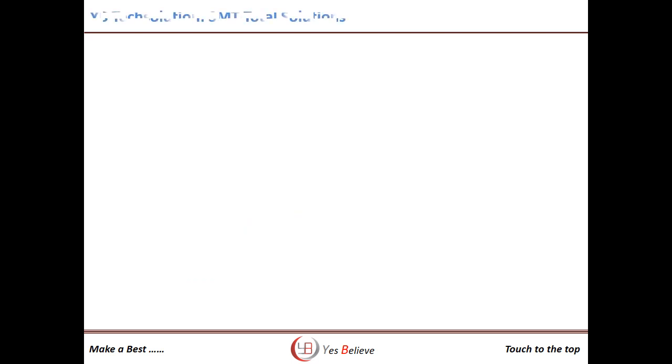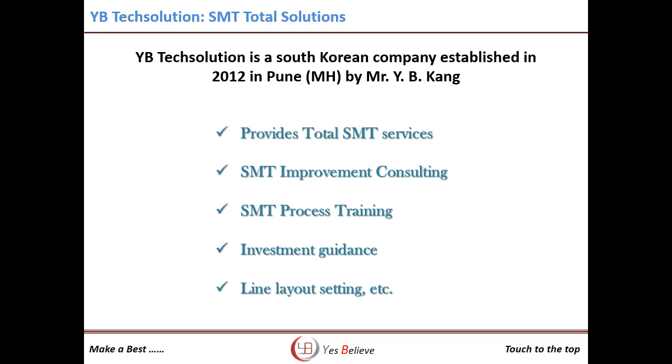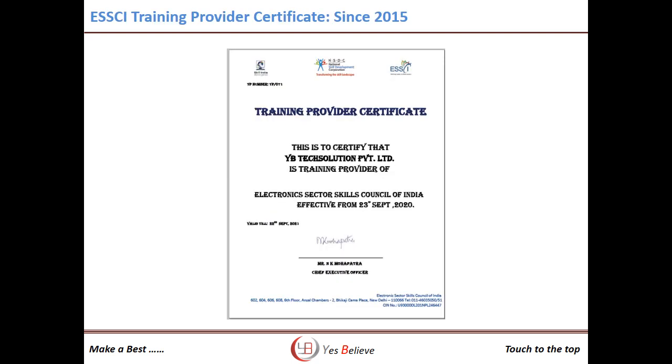YBtech Solution Private Limited is a South Korean company established in 2012 in Pune, Maharashtra. We provide total SMT services like SMT Improvement Consulting, SMT Training, Investment Guidance, Line Layout, Settings, etc. We are a training provider under the Electronic Skill Council of India since 2015.